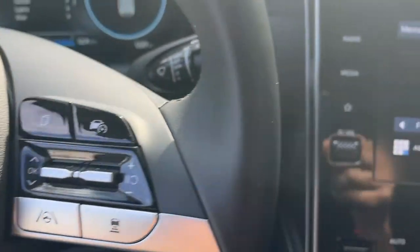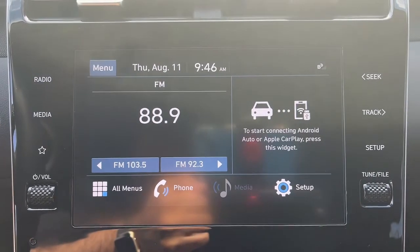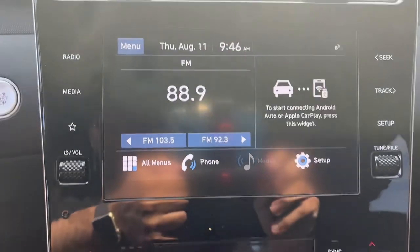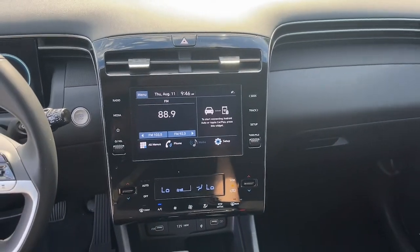Backup camera, blind spot monitor, 8-speed AT, intermittent wipers, floor mats, tire pressure monitoring system, 4-wheel ABS.